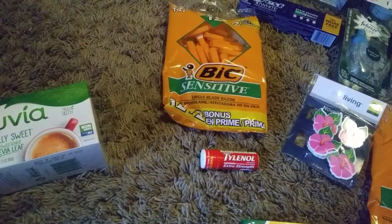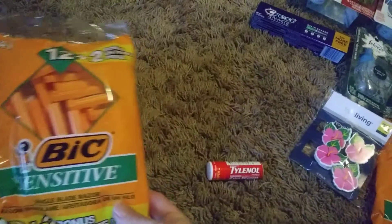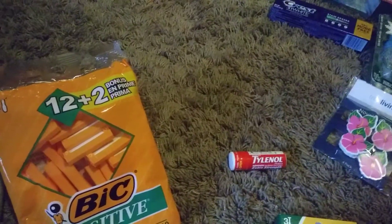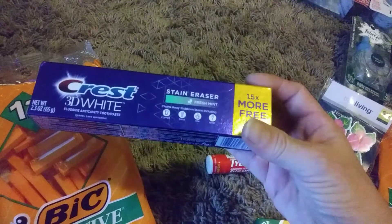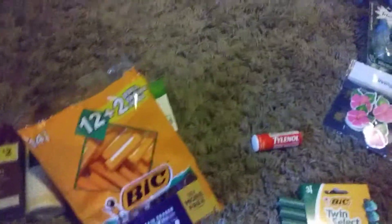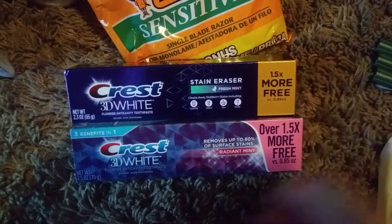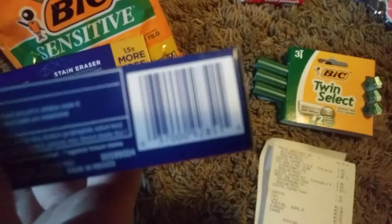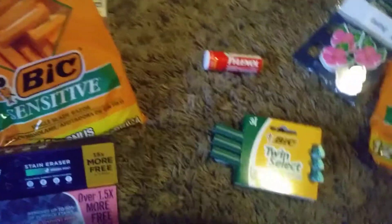So I got the Bic Razors again — these were $2.85 with a $3 off coupon, so you make $0.15 just by getting those. And then I did the toothpaste again, the Crest 3D White. And then there is a different kind you can also get — so it's the purple one. You can get either one; both of those are working. These are both in the dollar section. I'll give you the barcode.